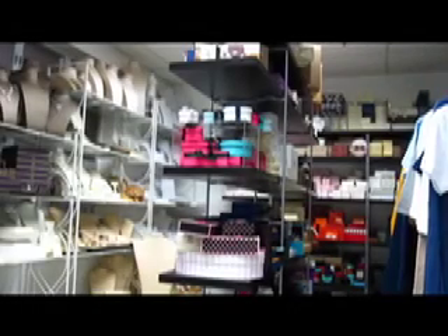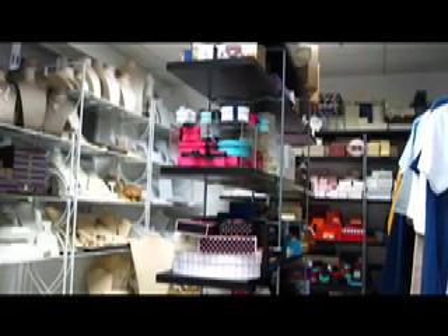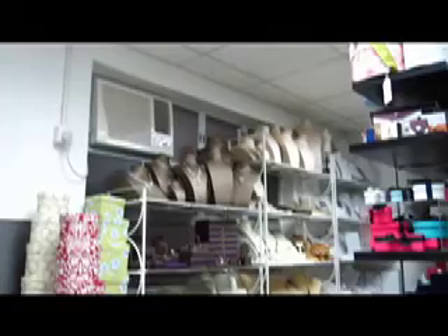This afternoon I'm at a packaging supplier of mine, and we're just having a look at some of the other product ranges that they offer. I'm going to find out what else they supply.